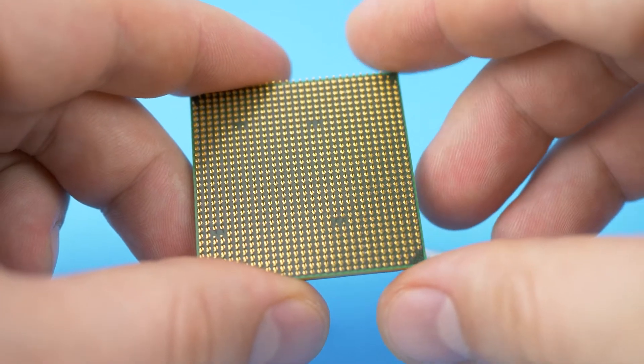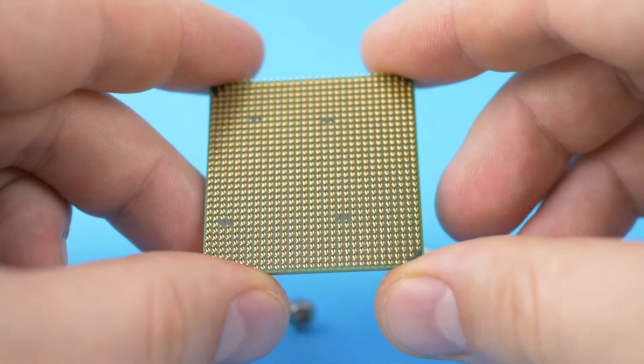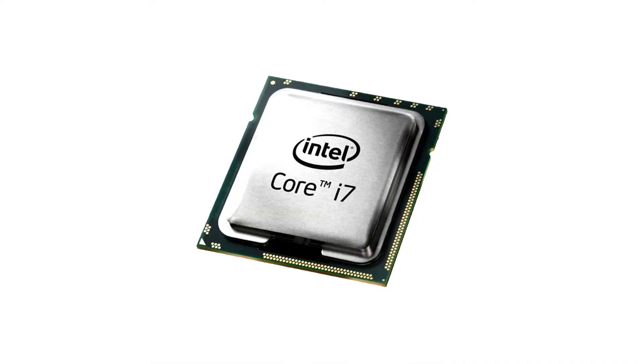These are the best LGA 1155 CPUs in 2021. Welcome to PC Guide. Number 3.